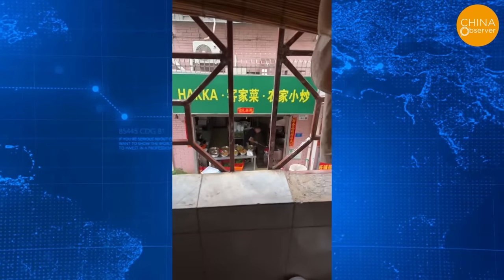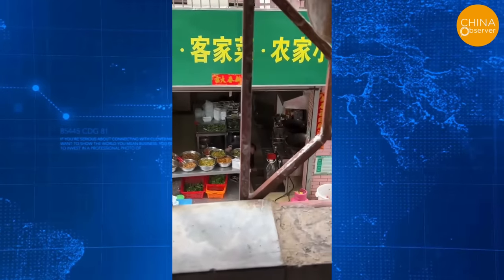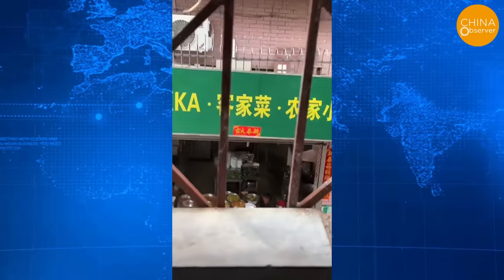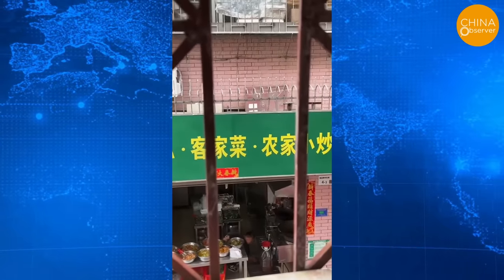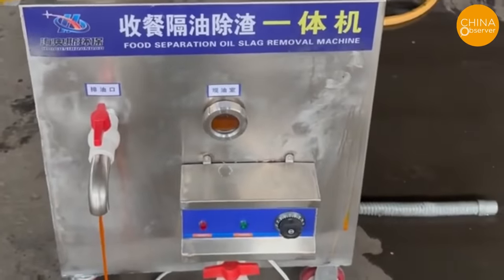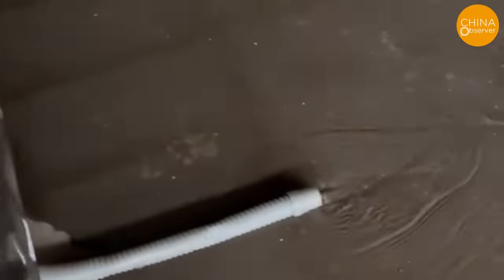In Shenzhen, a netizen observed the owner of a popular takeout store behind his apartment retrieving gutter oil from the store's drainage. It's unknown if it's to facilitate these gutter oil collectors, but now there are even inventions like gutter oil separators.